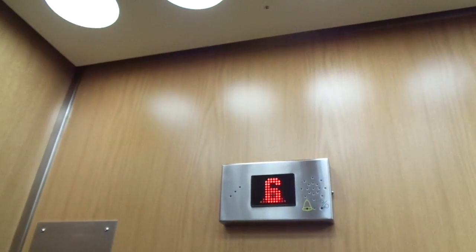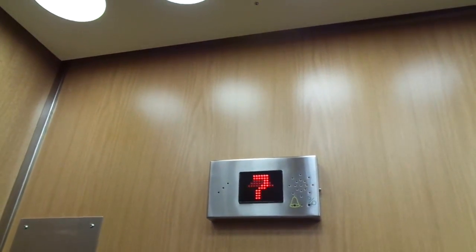This is at the Scandic Park Hotel in Stockholm, Sweden. You don't need a keycard at the moment. It has eight floors, but it's incrappily modernized. So sad.